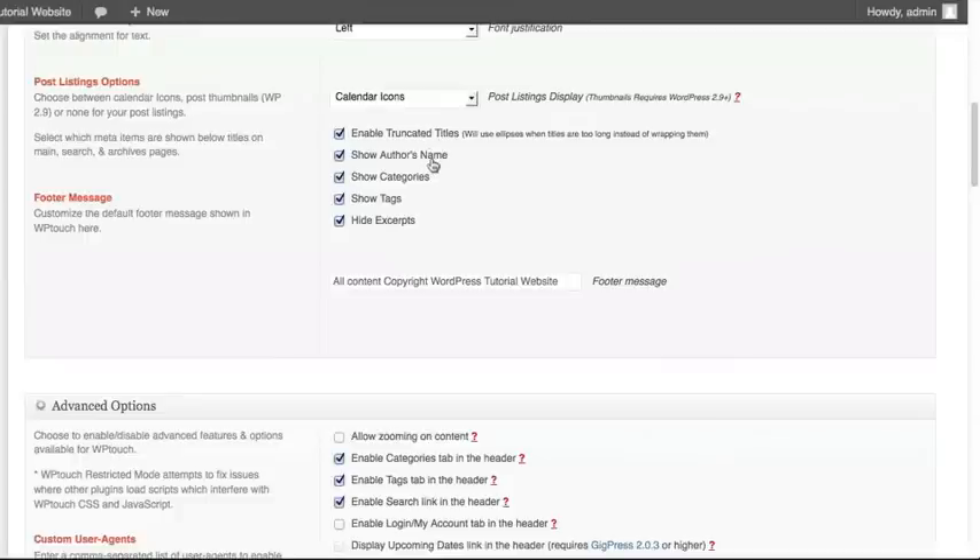You also have the ability to show the author's name of the post. If you are not currently showing the author's name on your current WordPress website, go ahead and deactivate this for the mobile version. It's not going to detect your current desktop theme setting — this will show the author's name unless you uncheck this item. So if you do not want to show who wrote the article, uncheck this item.